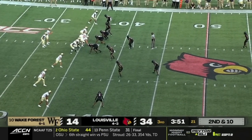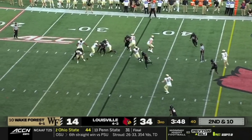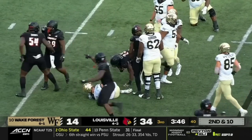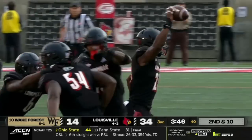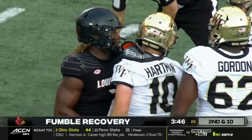Louisville — the first team that averages 41 points per game. Hartman in trouble, lost it again. Five turnovers in the third quarter. The Cardinals have number 10 on the ropes.